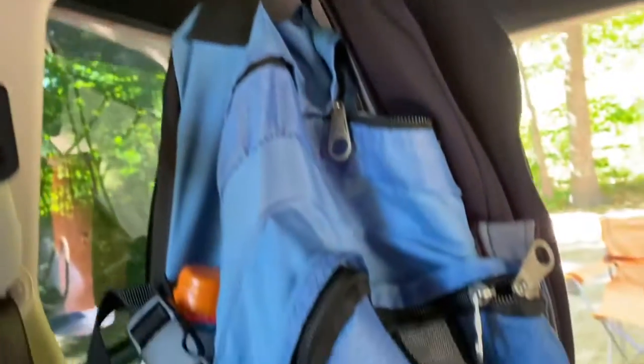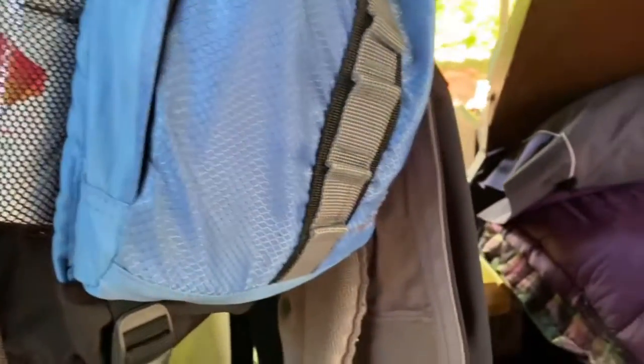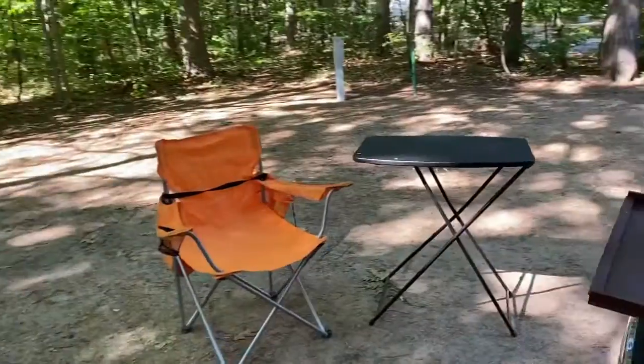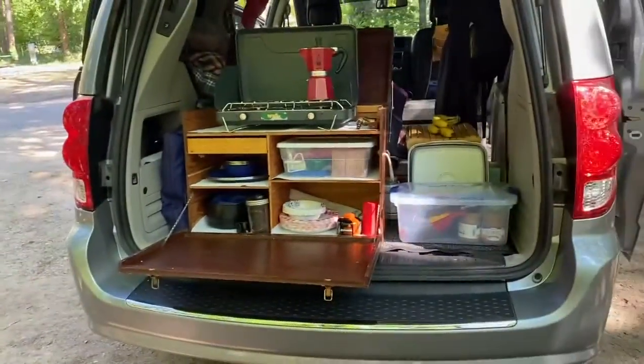This is my adventure gear — my Gore-Tex rain jacket and my backpack. Anyhow, let me show you my kitchen, which is just the bomb dot com, let me tell ya.